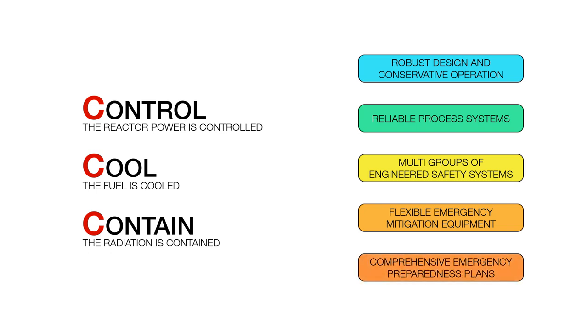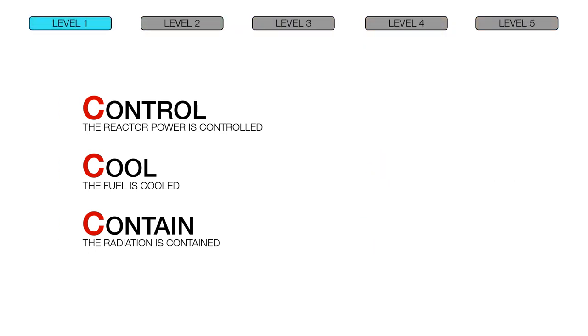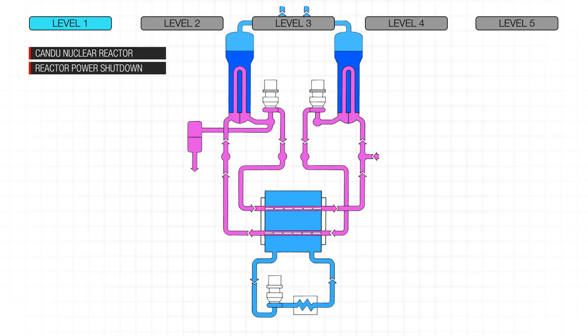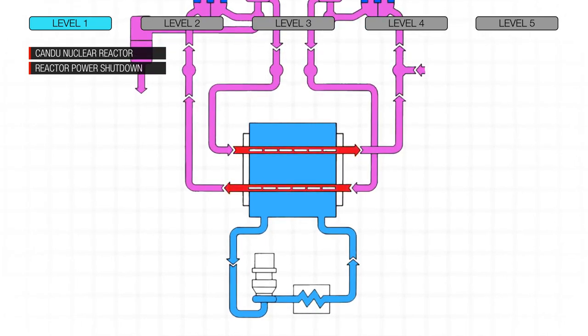The following illustrates how Control, Cool, and Contain function and the robustness of Pickering's design, which is the first level of defense. If an event occurs where it is required, reactor power is automatically reduced and the reactor is shut down. This is the first C: Control. Although the reactor is shut down, the fuel in the reactor continues to generate a small amount of heat, so the fuel is continuously cooled.